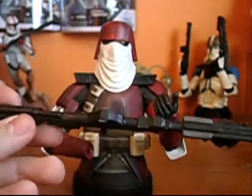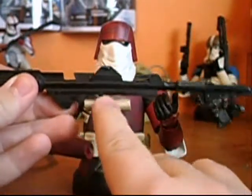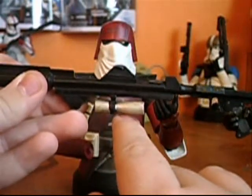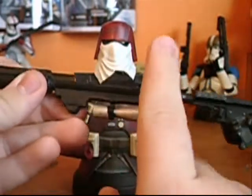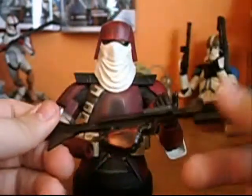There were some problems with these during shipping — these little scopes would snap off. A lot of people had that problem, and I did too. I had to get a replacement, which took about a month. But it's good that they gave me a replacement for free.